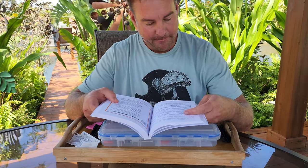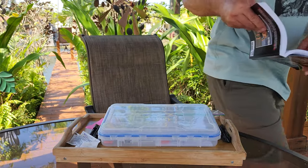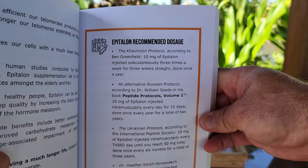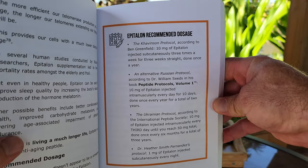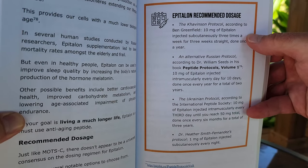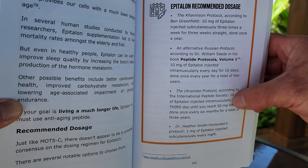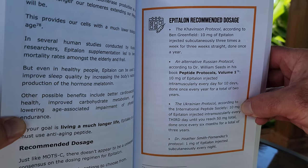Here are a couple of different recommended doses for epithalon. You can freeze the screen right here if you want. You have the Caviston protocol, the alternative Russian protocol, and then the Ukrainian protocol.